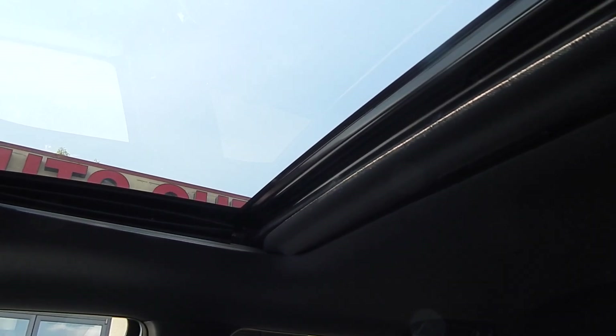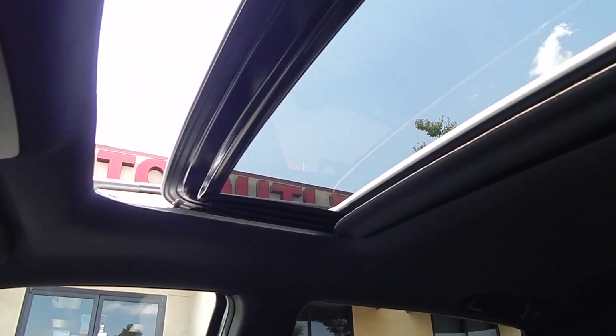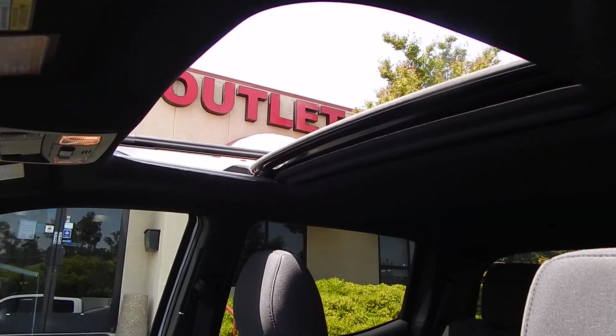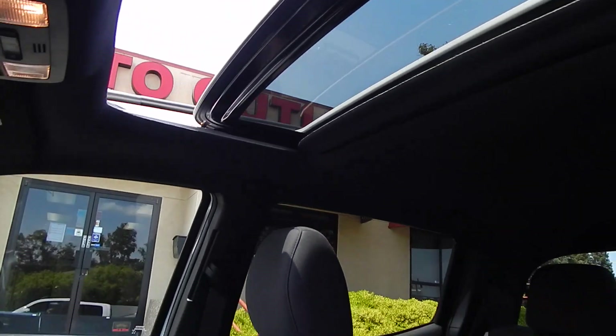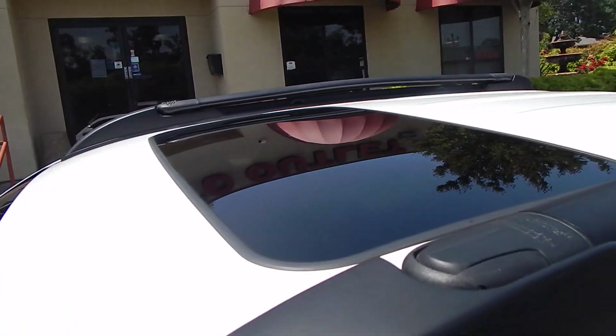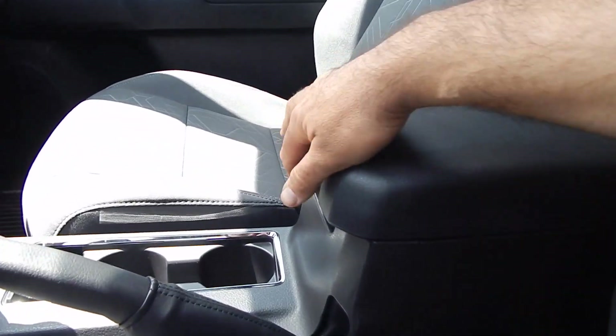You also have this beautiful tilt-up and slide-back moonroof. I love the tilt-up function because on hot summer days, such as the ones we experience here in the Sacramento area often, you are able to tilt up that top portion of the roof and keep the interior of your vehicle nice and cool. One-touch option for open and close, obviously.